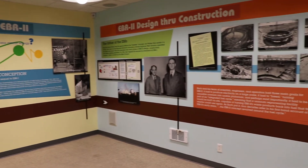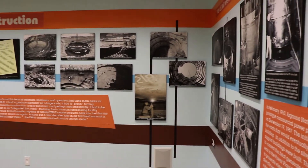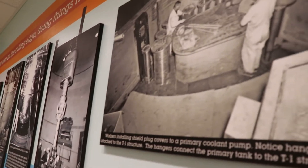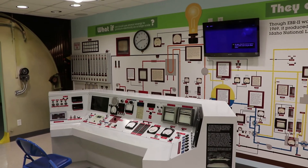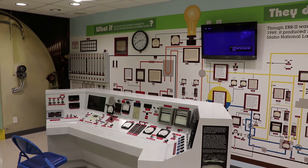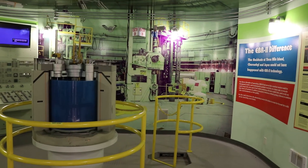EBR-2 was built here at the Idaho National Laboratory in 1964 when EBR-1's service was put to an end, and EBR-2 was in use until 1994. This is a replica of what the control room was like there — it was a lot larger and could do a lot more, but it was all based on the pioneering efforts of EBR-1.